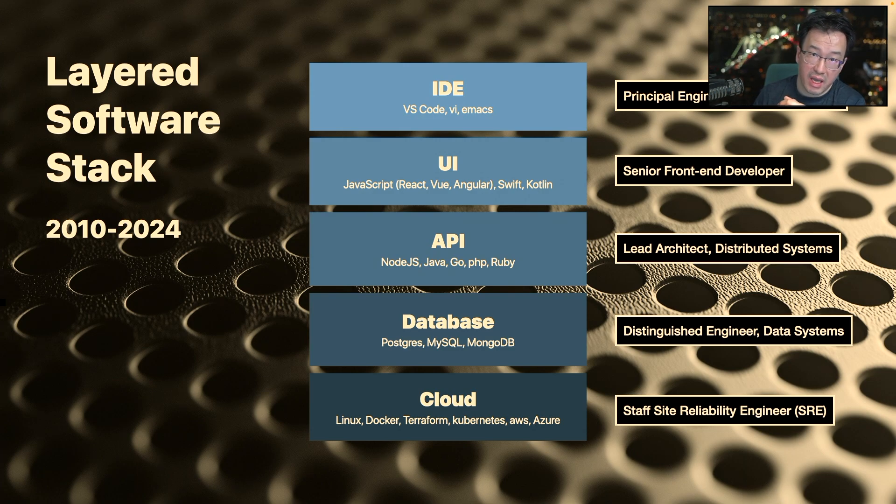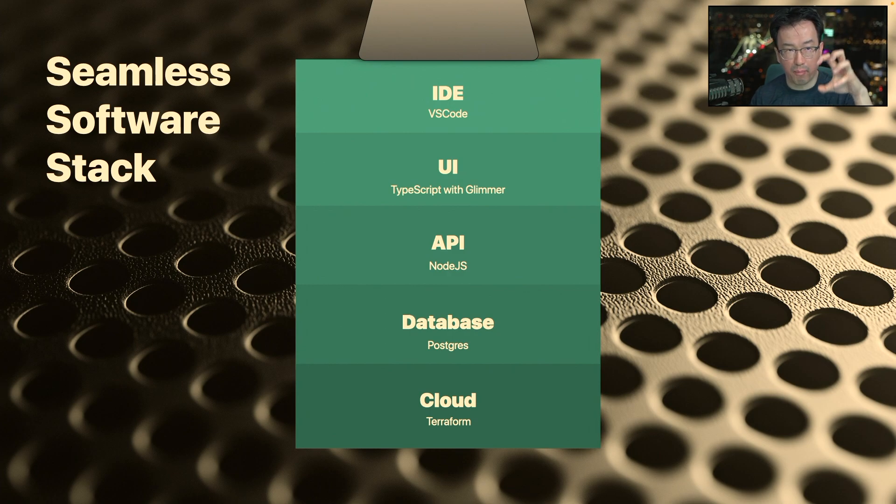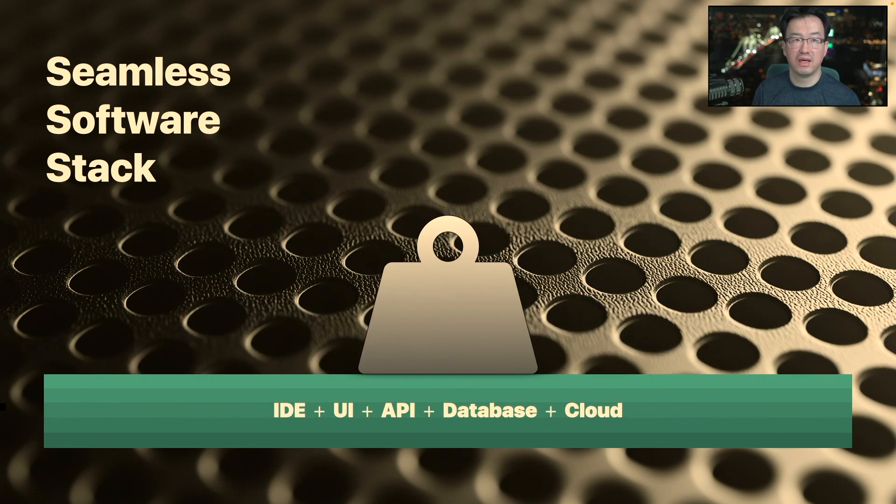What we've been working on at CarStack is to say: if we choose a subset of technology that is modern but more opinionated, then maybe we can give a single developer a chance by compressing these layers into a seamless layer. A developer who knows TypeScript — which covers both UI, API, and Node.js — can use TypeScript to build software that, from a user point of view, is just as good as those layered, big, expensive SaaS software. The idea is that this seamless software stack can be compressed into a kind of substrate — not different pieces requiring a big team — but one unified substrate underlying everything you do.